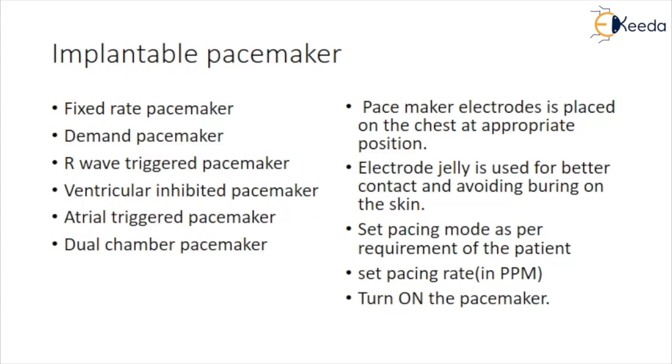The atrial-triggered pacemaker detects atrial depolarization and starts the pulse-forming circuits after a delay, so that the impulse to the ventricles is delivered after a suitable PR time. A major advantage of these pacemakers is the ability to provide maximum augmentation of cardiac output at changing atrial rates to meet various physiological requirements.